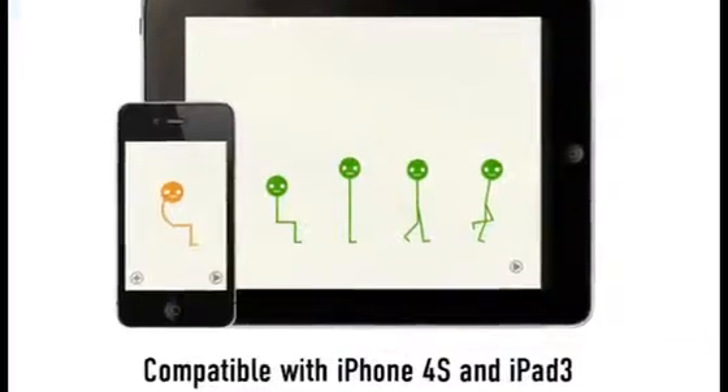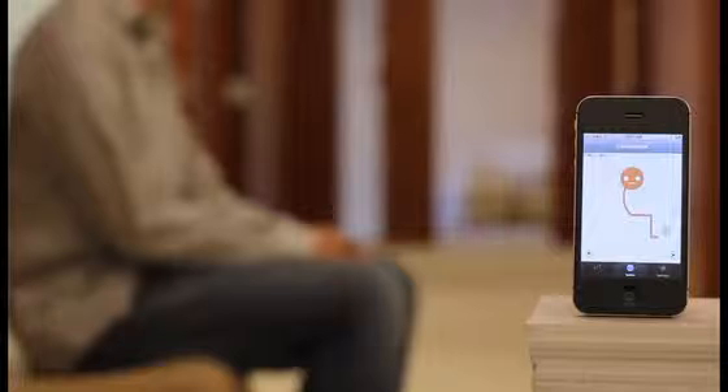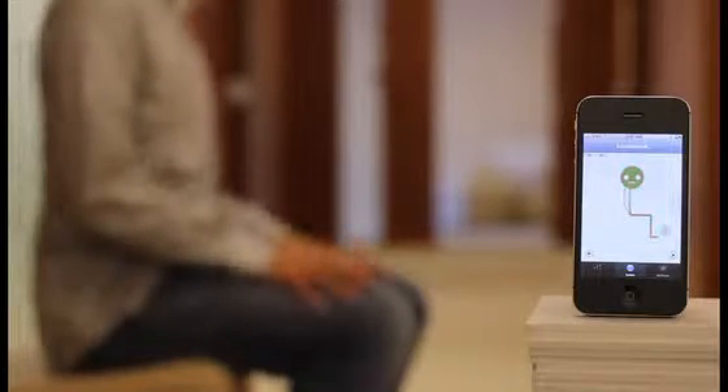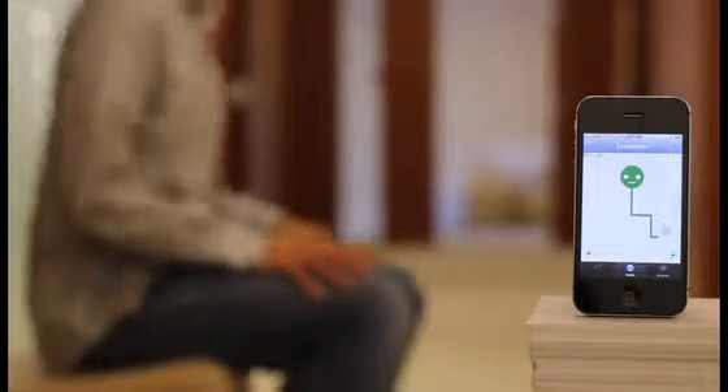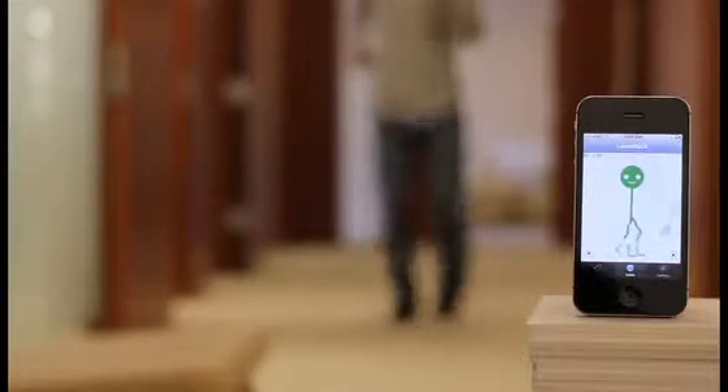The app is the other cool part. Lumo is your movement buddy. It tracks whether you're sitting, sitting well, standing, walking, or running. It even tracks your sleeping positions.